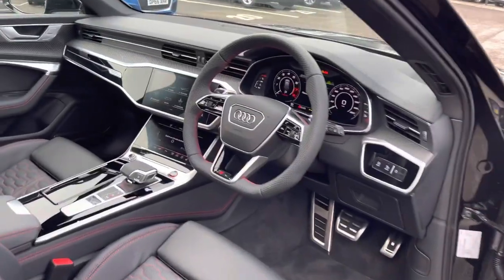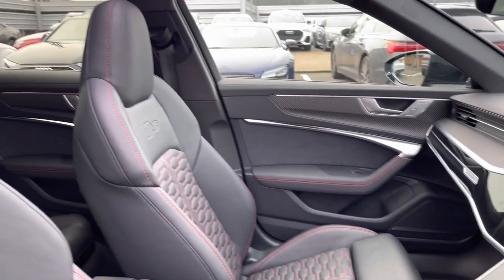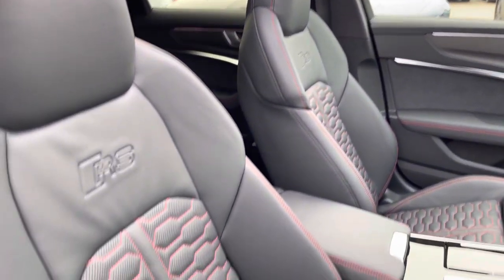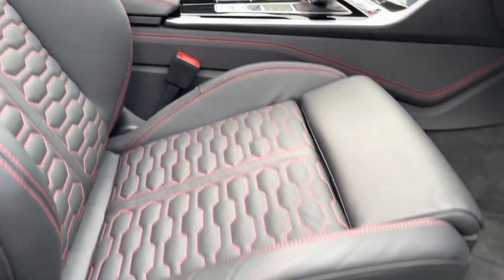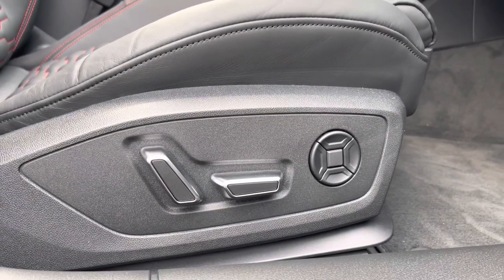Straight away with our leather multi-function steering wheel, we have beautiful inlays continuing throughout the dashboard. Moving right, the RS sports seats really provide an extra hold on those tighter turns and bends. Moving down to the side of the seat, we do have electronic adjustment for your needs and comfort on any journey.